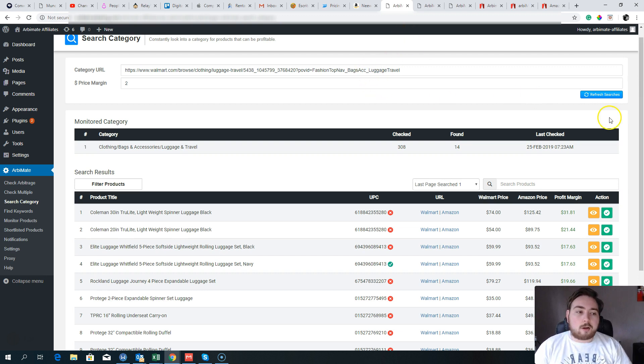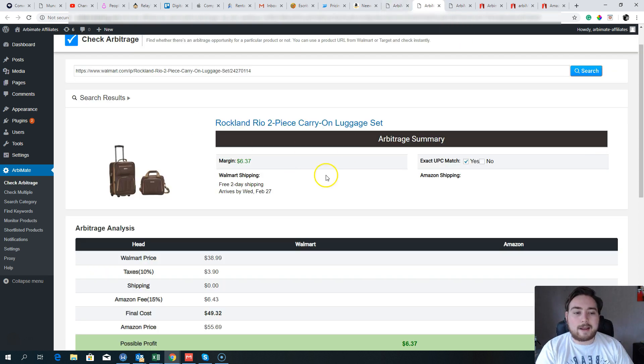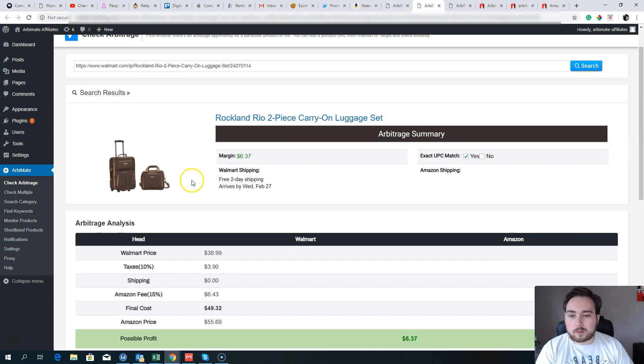I've just started looking at a few different things, and one area I found opportunities in is luggage bags. You can search by URL, by category, or by keyword — lots of different ways to go about searching. Here we are in a basic search for 'luggage travel kit.' RB Mate has gone and found the information on Walmart and on Amazon, giving me the Walmart price, the Amazon price, and my potential profit margin.